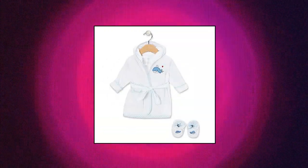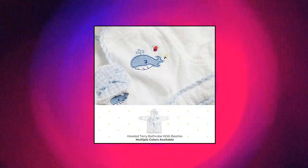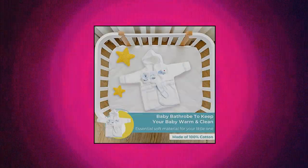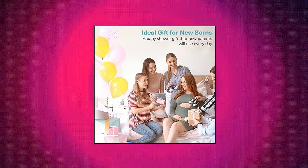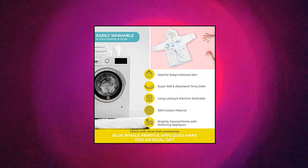Spasilk Hooded Terry Bathrobe with Booties. A cozy baby is a happy baby. This hooded bathrobe with adorable applique patch pocket, self-tie belt and cuff sleeves is a great choice to soothe your baby once bath time fun is over, in preparation for a good night's sleep. The baby bath cloths come with a hood to keep your baby warm; they are soft, absorbent and easy to use. The blue whale bathrobe comes with booties — these cute baby booties are elasticized at the ankle and feature an applique that coordinates with the bathrobe.